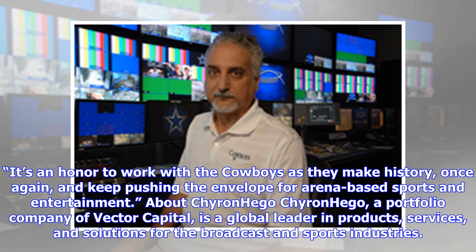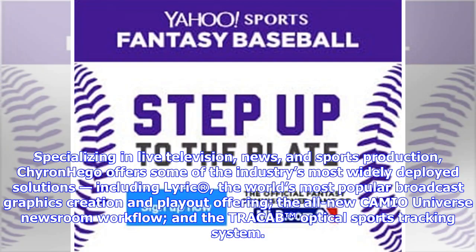About Chironhago: Chironhago, a portfolio company of Ektor Capital, is a global leader in products, services, and solutions for the broadcast and sports industries. Specializing in live television, news, and sports production, Chironhago offers some of the industry's most widely deployed solutions, including Lyric — the world's most popular broadcast graphics creation and play-out offering — the all-new Cameo Universe newsroom workflow, and the TRACAB optical sports tracking system.